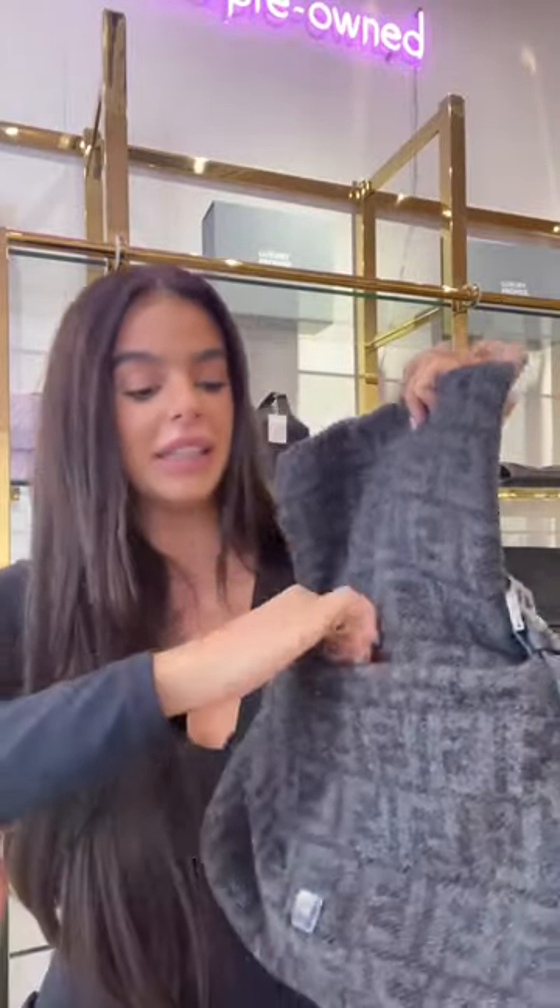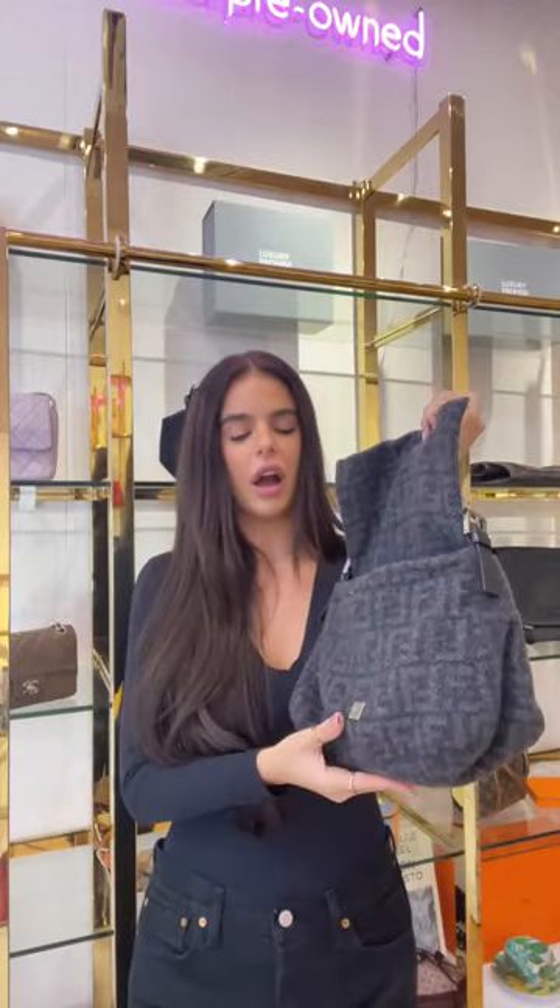The Fendi Mama bag is a great size — collectible, classic, and very well known for the Fendi house. The grey wool is going to go with everything. I really love knitted, woollen, or suede bags — something with a little more texture. It just adds really nice depth to an outfit.